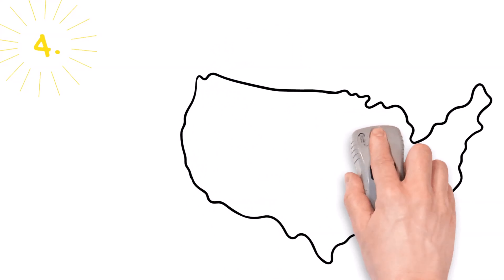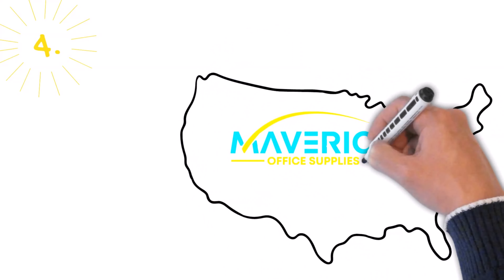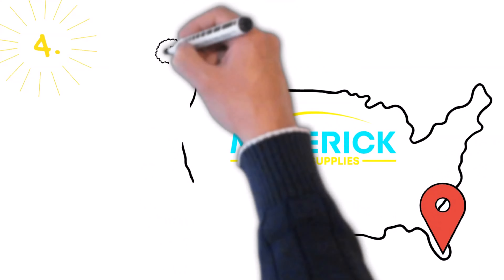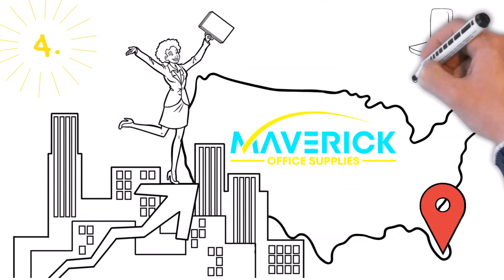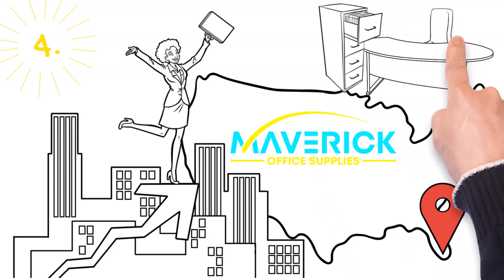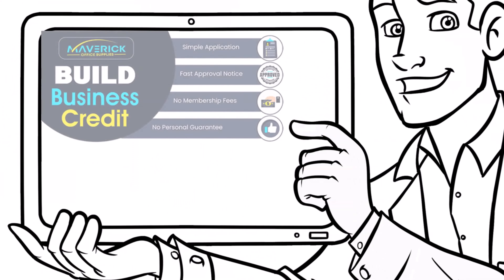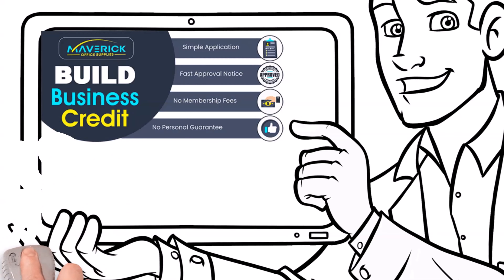Next up on our list is another office supply company. Maverick Office Supplies is a minority-owned business headquartered in Florida that specializes in business documents, courses, training, educational videos, office supplies, and office furniture. Maverick Office Supplies offers their net 30 trade line with no membership fees or subscription fees and is 100% free to sign up.